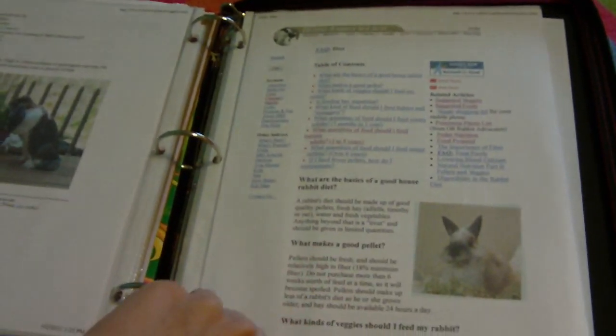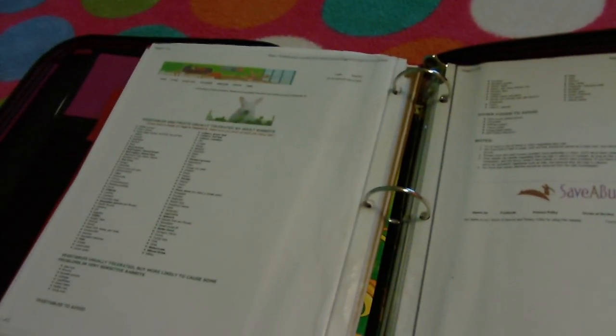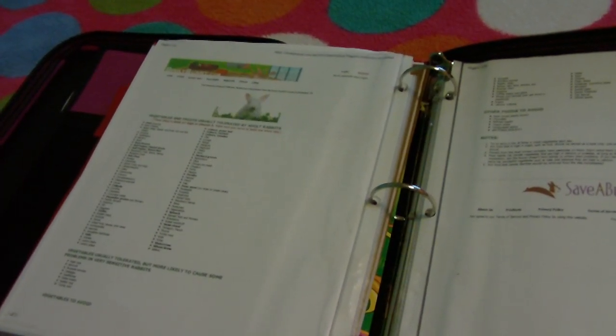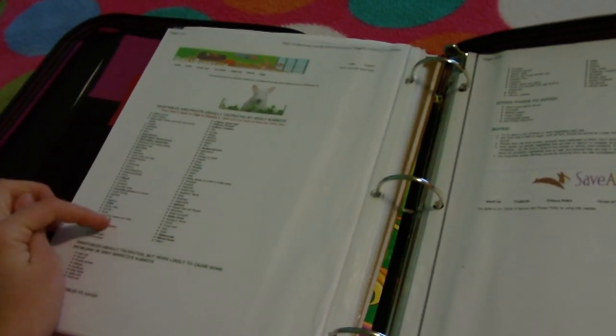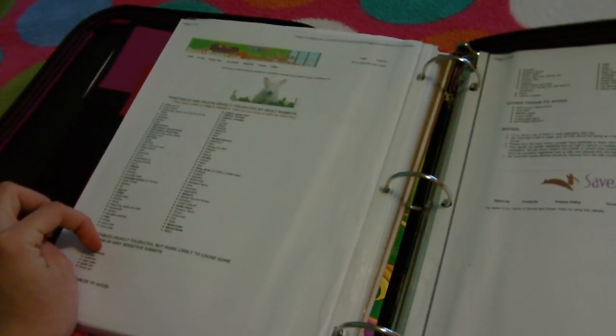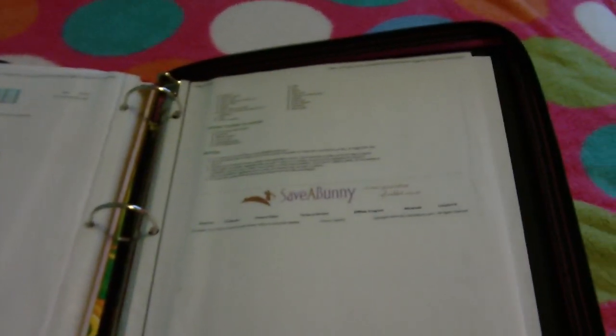I love this article — it tells you, for what age group, what you should feed them and everything. And then this is binkybunny.com, printed out from their website. It has suggested vegetables that you can feed them, and then vegetables that you shouldn't feed them or that may cause problems. I love Binky Bunny, so go check that website out as well.